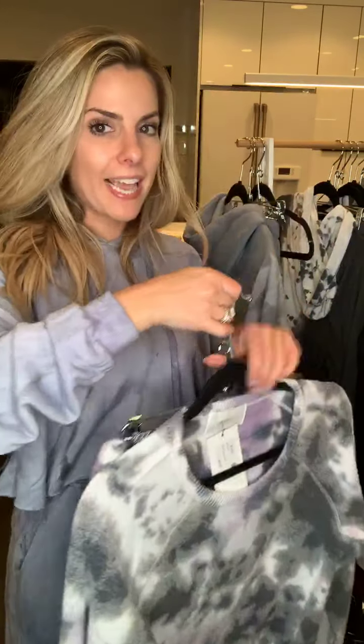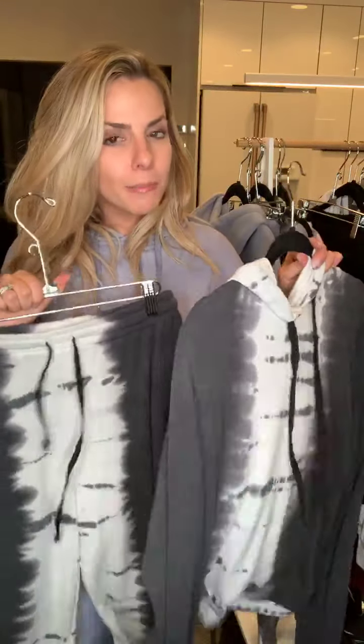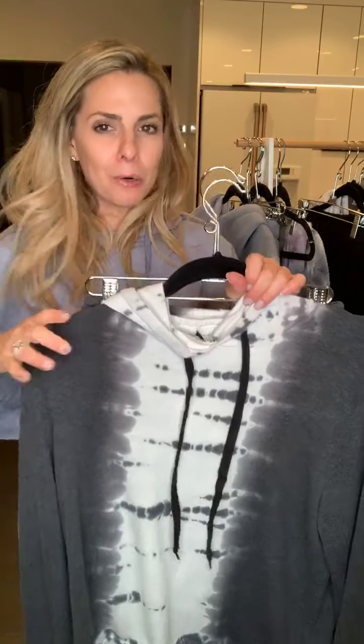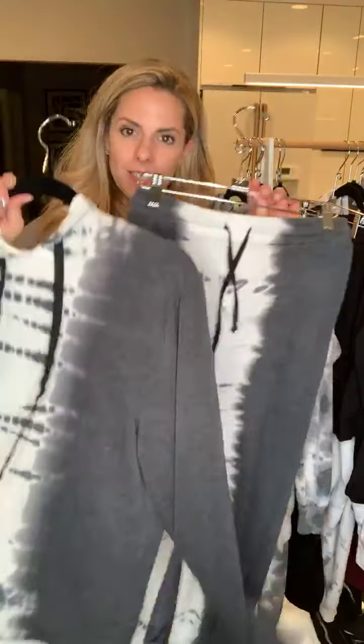A lot of these sets have been going extremely fast, so if you see your size I would say snag it — a lot of these items, especially by 650, don't usually come back in stock. Once they're gone they are gone, at least for a while. Recuts do take some time.